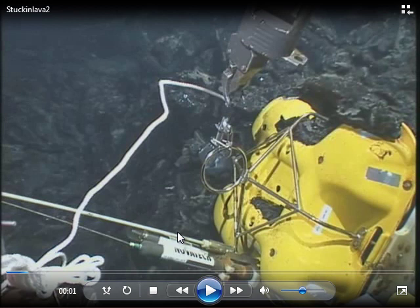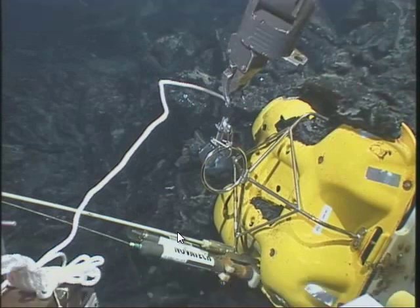Normally, when a ship comes back to a site where it has deployed these instruments, it sends a signal down. The package receives that signal, drops its heavy weight, and the buoyancy of those glass balls is enough to float it all the way to the surface.